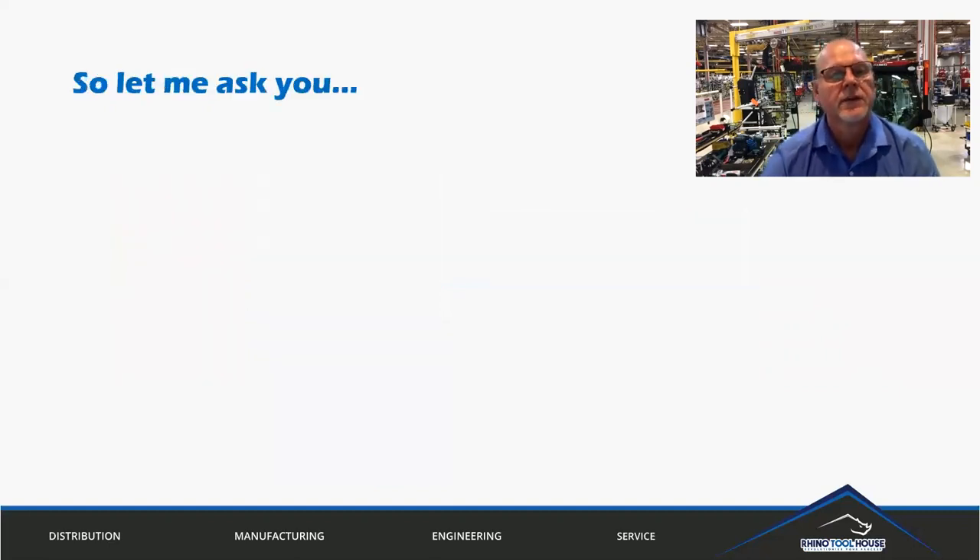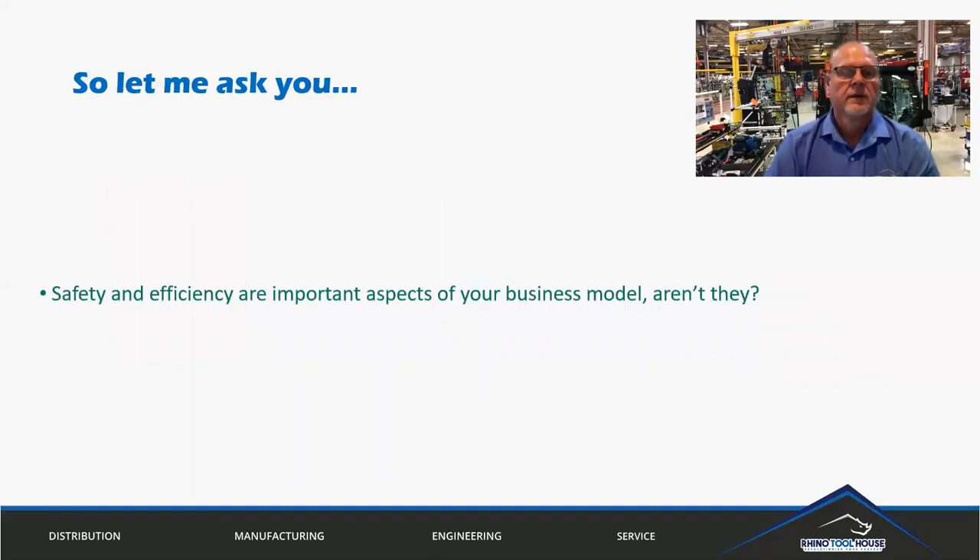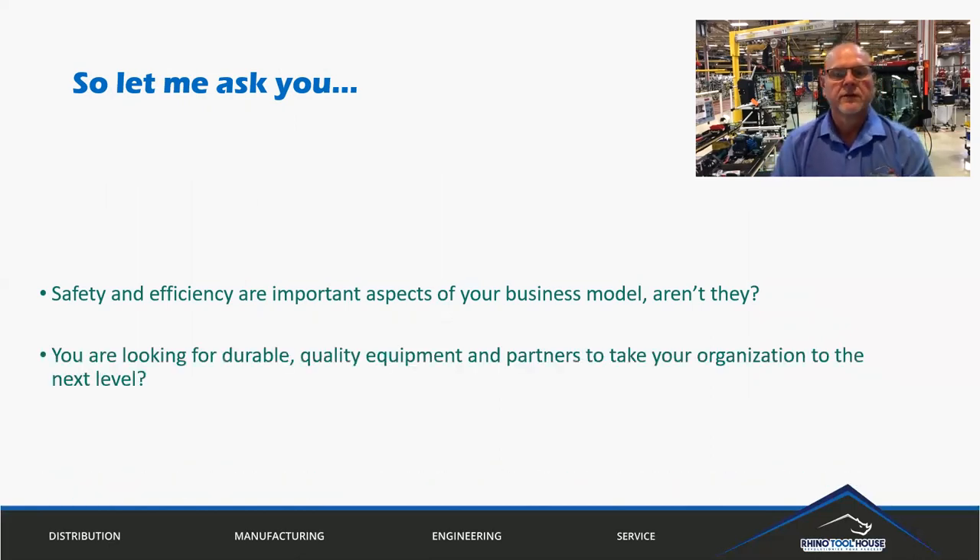Safety and efficiency are important aspects of your business model, aren't they? I would hope that most of us would say yes. Secondly, you're looking for durable, quality equipment and partners to take your organization to the next level — and I would say that hopefully that would in fact be the case as well.